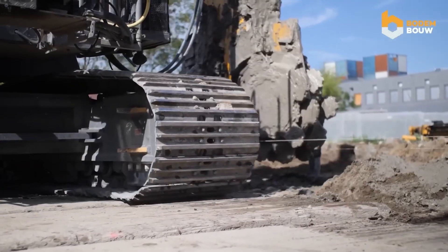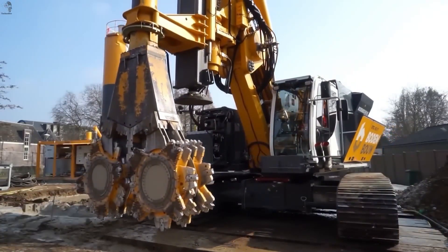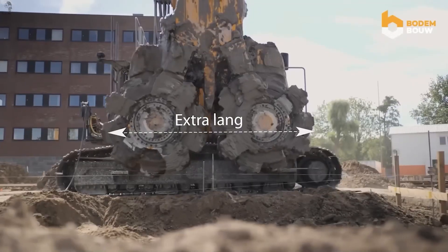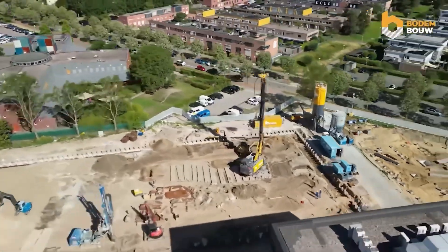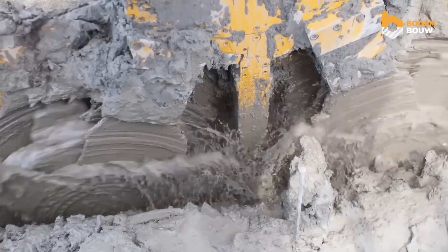The Cutter Soil Mix System is built for ground stabilization. It mixes natural soil with a binding agent — usually cement — creating a stronger, more reliable foundation. Engineers use it for road beds, building foundations, and soil cement retaining walls where high stability is required.